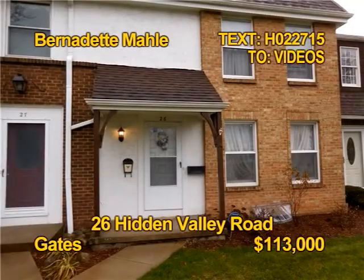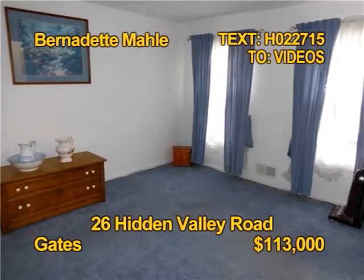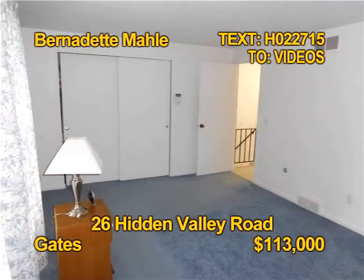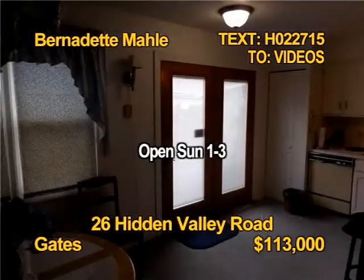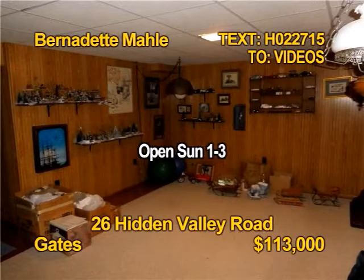You could own this large townhome for less than renting. Three bedrooms, two and a half baths, over 1,400 square feet. All appliances stay, even the washer dryer. Amenities include a pool, clubhouse, and fitness room. See more of 26 Hidden Valley Road Sunday 1-3 p.m. with Bernadette Mayo.